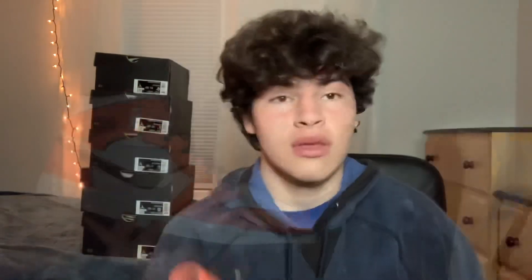The final pair we have is the Jordan 1 Mid Turf Orange, similar to the Signal Blue — got that glossy patent leather. Retail is the same: $100 for GS and $125 for men's. I suggest buying all grade school, and for men's the smaller the better — under size 10. This is kind of like the Shattered Backwards in mid form. Right now prices for grade school and men's are at $150 and I think in about six months it'll be right around $200. So if you paid retail, you'll make about $60 plus per shoe — it's an amazing return on investment, about 50 to 70%.